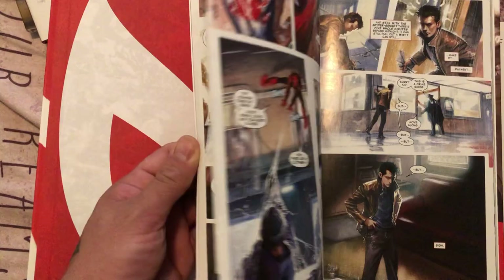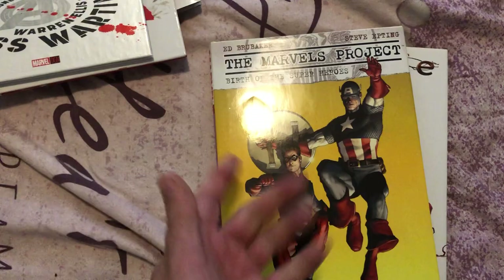Avengers Endless Wartime — Marvelous Project. Goddamn, this is a good book. Came out during the Brubaker and Eaton run. Daredevil, Punisher, Captain America. And Carnage USA.